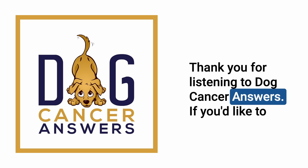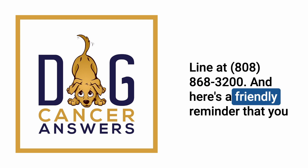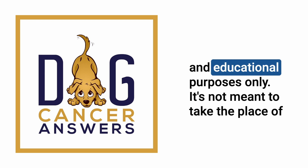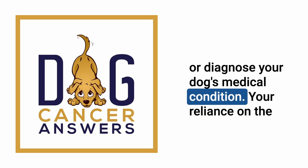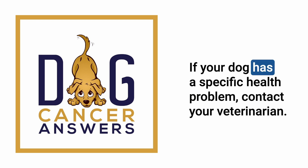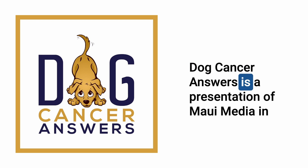This podcast is provided for informational and educational purposes only and is not a substitute for advice from your dog's veterinarian. Only veterinarians who examine your dog can give veterinary advice or diagnose medical conditions. Veterinary information can change rapidly and some information may be out of date. Dog Cancer Answers is a presentation of Maui Media in association with Dog Podcast Network.